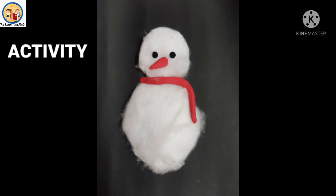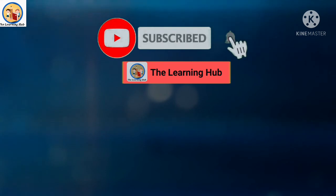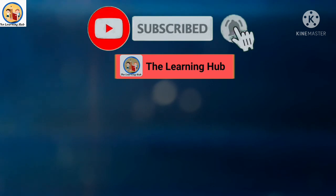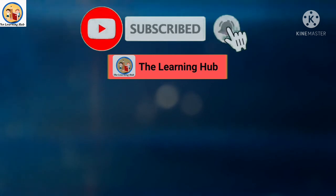Our activity is done! Friends, I have a small request — if you find this video useful, please share it with your friends and subscribe to The Learning Hub to get regular updates. Thanks for watching. Stay tuned. Bye bye!